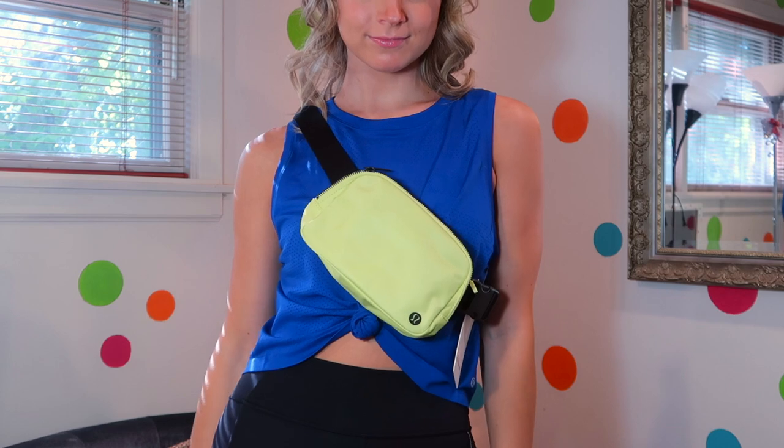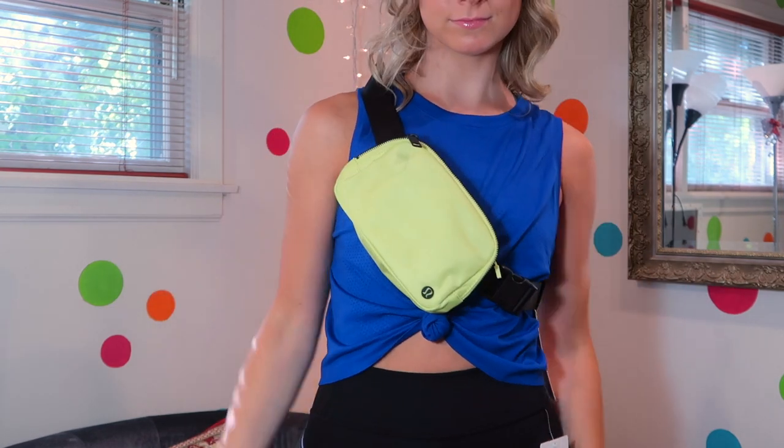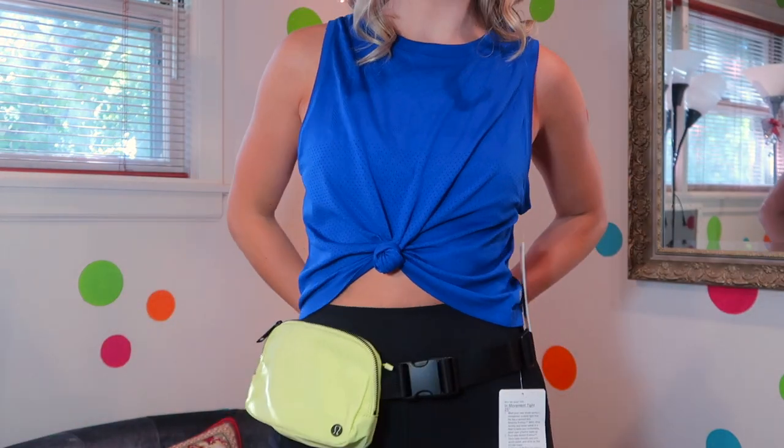It is so gorgeous. The size 10 is a little bit big on me, but I don't mind — I like kind of oversized things, especially for crop tops. It's just a little bit more coverage and a little looser. It is a bit more baggy under the armpit, but that's fine by me. I can already tell I'm going to get so much wear out of it.